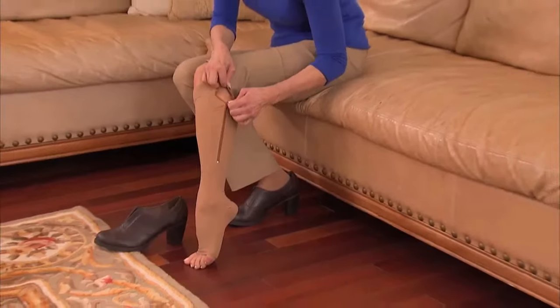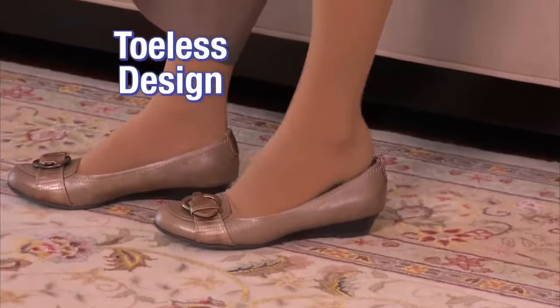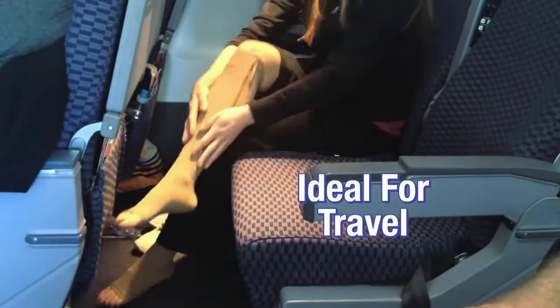The toeless design fits every size. These comfortable anti-fatigue zip socks soothe, massage, and energize your feet for all day and all night comfort.